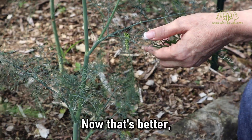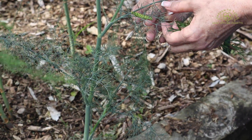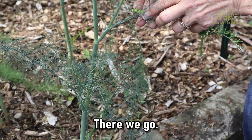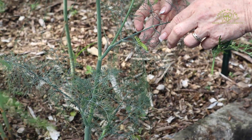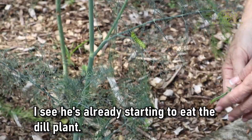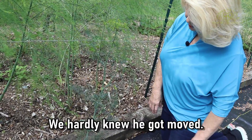There, now that's better. Get back up on there, you can do it. There we go. Now you'll be happy on my dill plant. I can see he's already starting to eat the dill plant — he hardly knew he got moved.